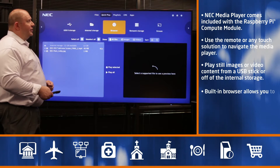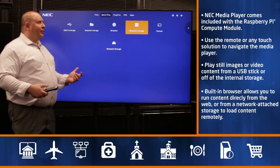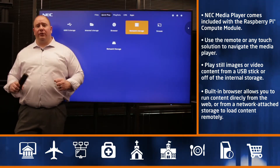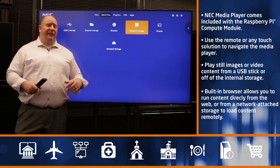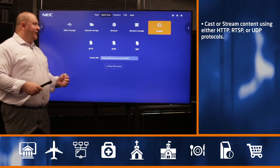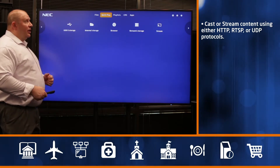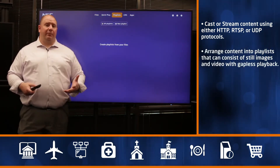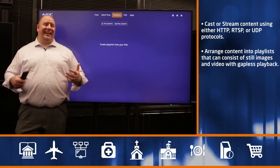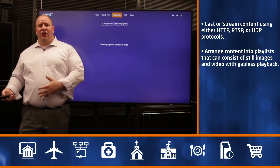You have the ability to go to a browser, type in a URL, and run content in kiosk mode. You can use network storage to connect all NEC Compute Module media players together and load content remotely from one singular location, so people don't have to walk out to each display. You can also stream using HTTP, RTSP, and UDP. Once content is loaded, you can arrange it into a playlist and run it for however long you choose — it'll play back different media files together without any gaps, even if you mix JPEGs with video files.